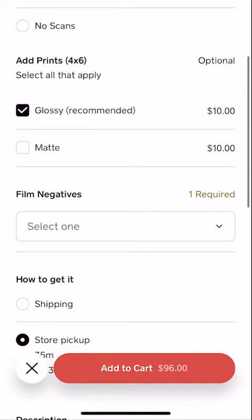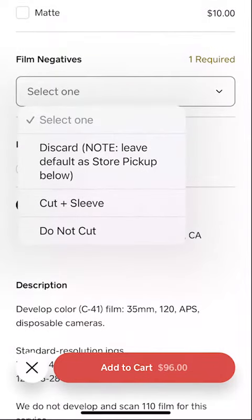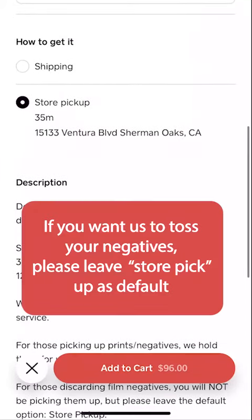As for your film negatives, you can select whether you want them cut and sleeved, uncut, or shredded. For shipping, this is where you would like us to ship the negatives back to you. If you don't want your negatives, please leave store pickup as default.